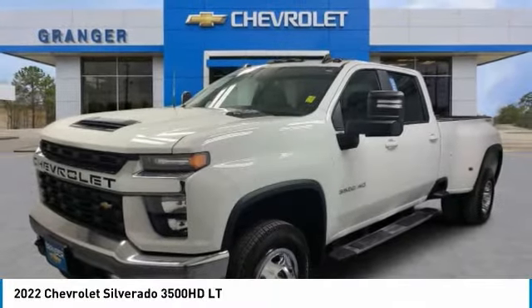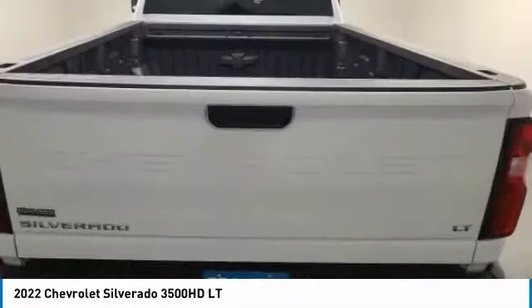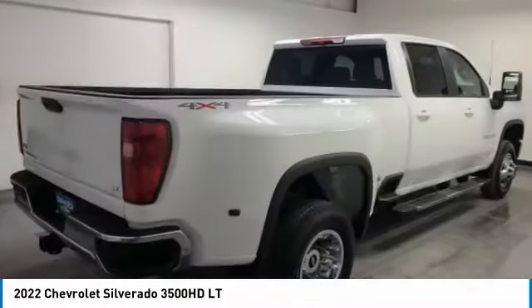You are going to love the 2022 Silverado 3500 HD. Pros: everything. Cons: nothing.